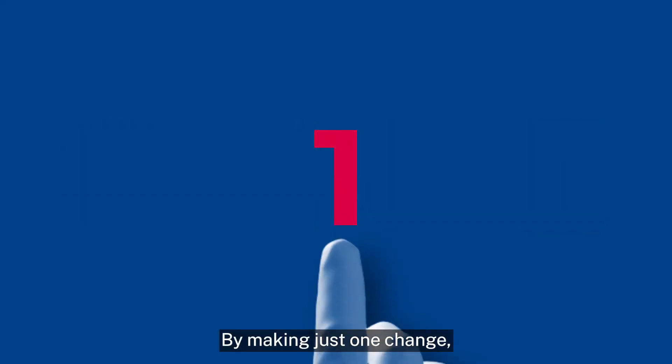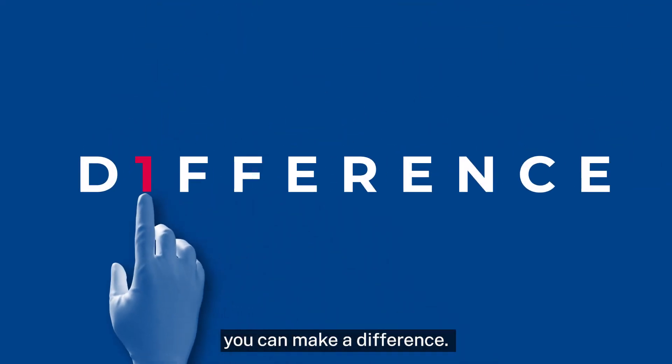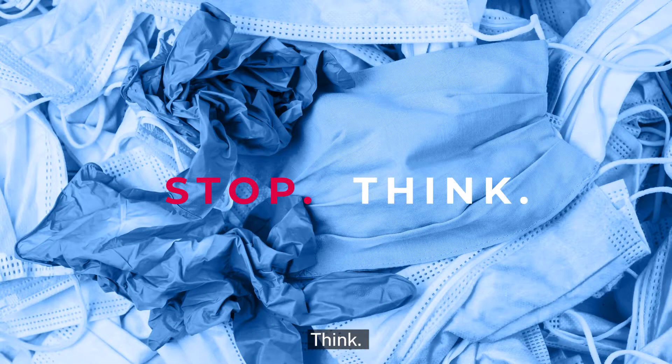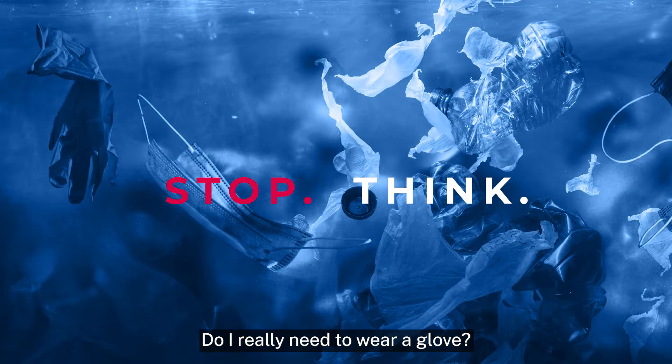By making just one change, you can make a difference. So next time you go to put a glove on — stop, think — do I really need to wear a glove?